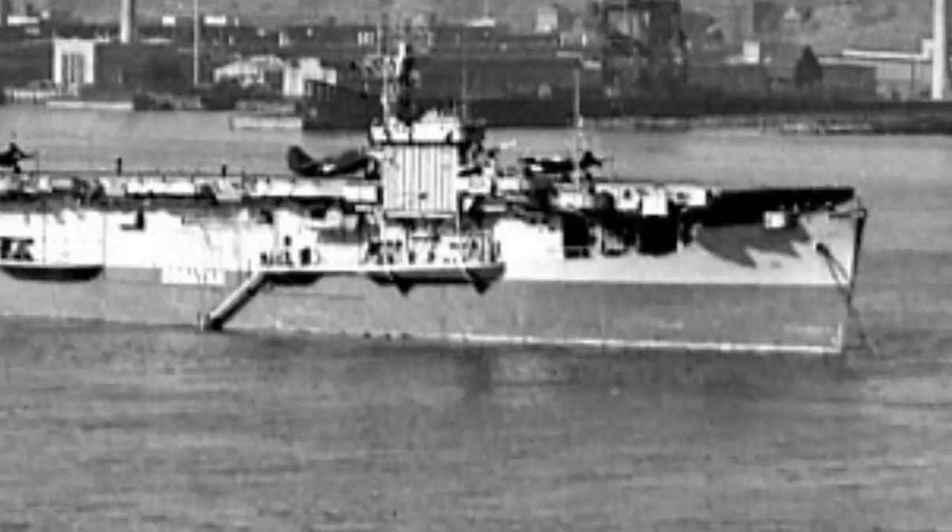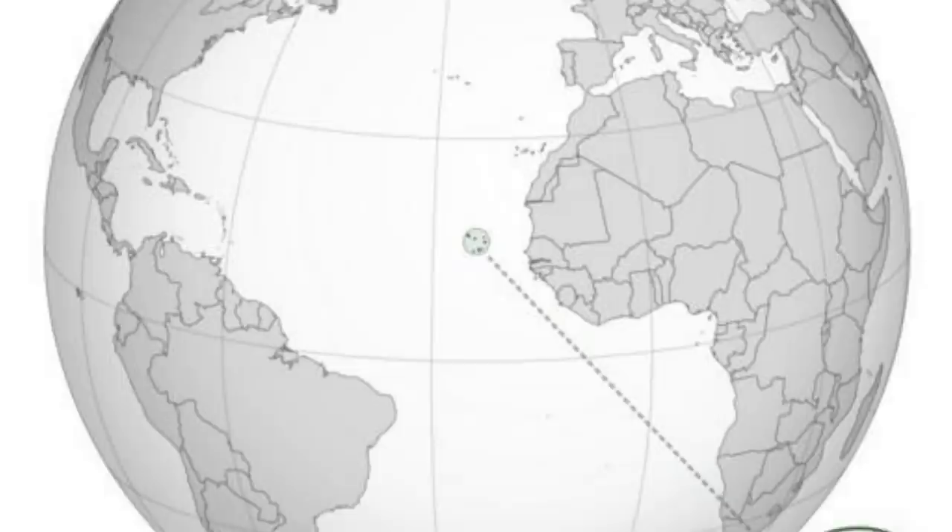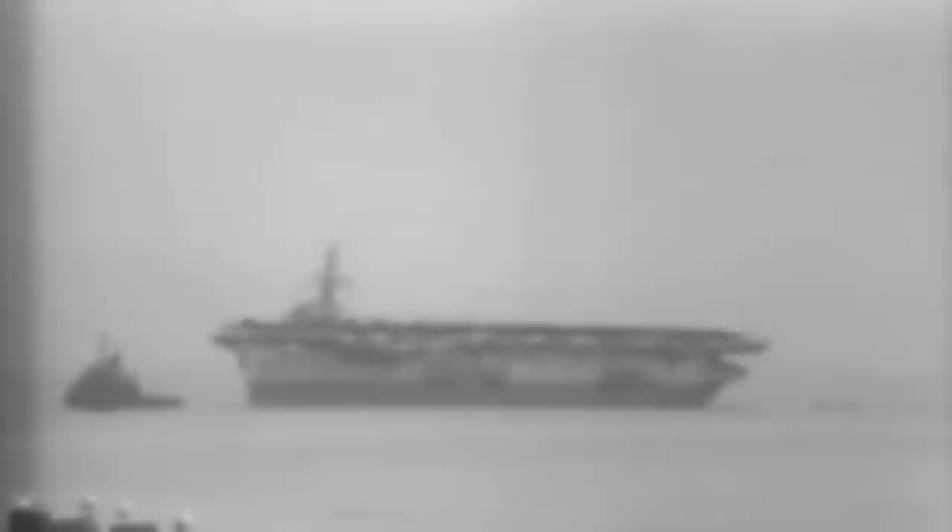One hunter-killer group, with the escort carrier USS Croatan, sunk the U-488, a type of U-boat called a milch cow, a vessel that tended and refueled U-boats, off the Cape Verde Islands. A hunter-killer group led by the USS Block Island was sent to find and destroy the U-boats in the area, who may have been trying to rendezvous with the U-488. The USS Block Island was constructed by the Seattle-Tacoma Shipbuilding Corporation and launched in June of 1942. Built on a C-3 tanker hull, the Block Island displaced 7,800 long tons and carried 24 aircraft.